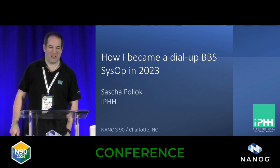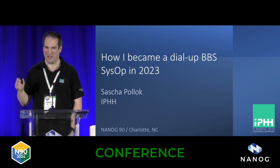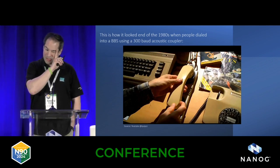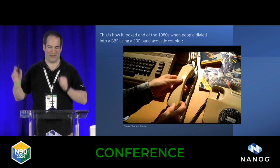I recently became a BBS sysop last year, which is kind of unusual these days. It doesn't have anything to do with IP, and I want to talk about that because I hope someone's going to find it interesting. This is how it looked dialing into a BBS in the 80s with an acoustic coupler at 300 baud, if you were lucky.